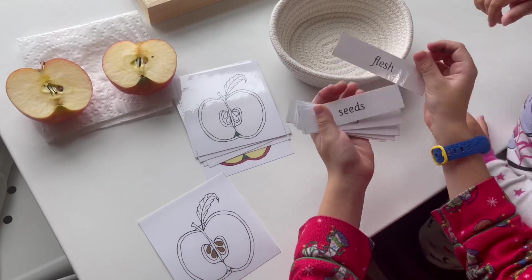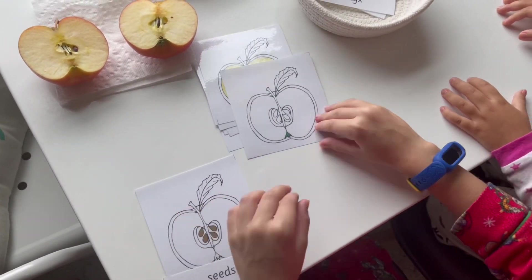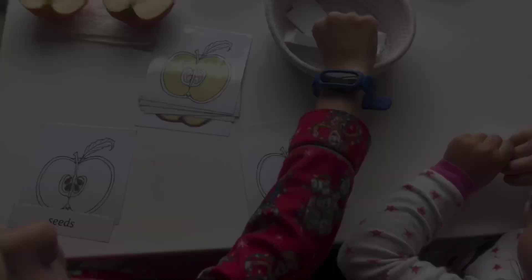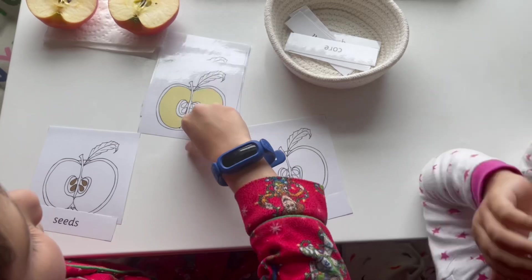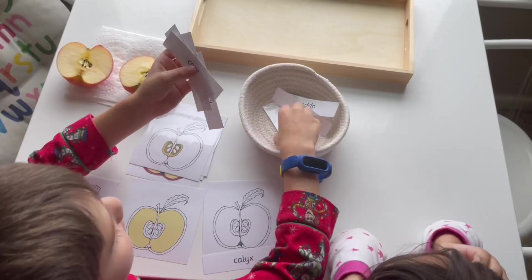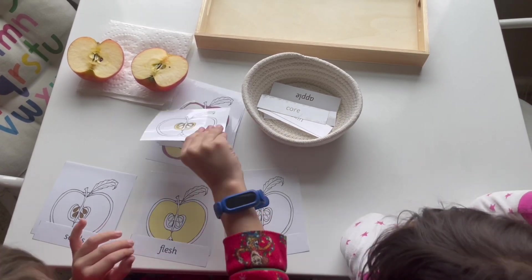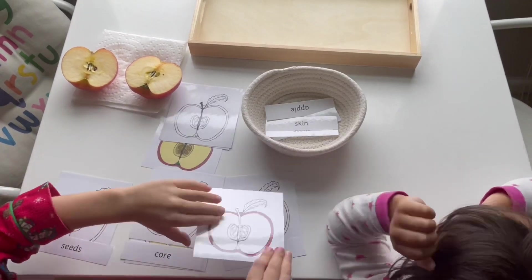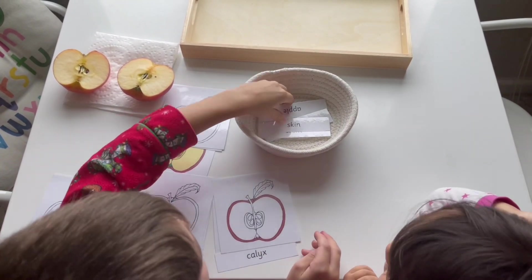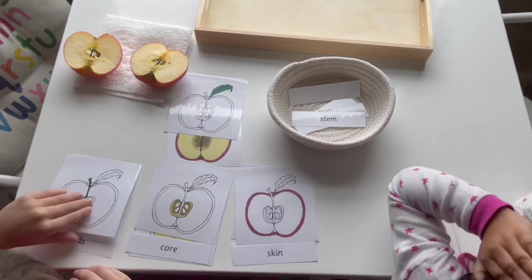Once your children have become more familiar with the picture and the word, you can go to the second part of the cards, which has the picture and the word separated. That way you're able to see your child actually match the word with the picture, and this really reinforces all of the different parts of the apple that they have been learning.